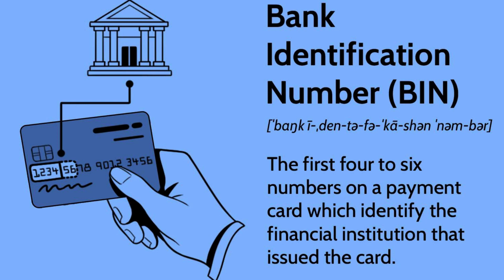Step 2: Message Transmission. Once the message is created, it is sent to SWIFT's messaging network. SWIFT operates a network of data centers located around the world. When a message is sent, it is routed to the nearest data center, which then forwards it to the recipient bank's data center.